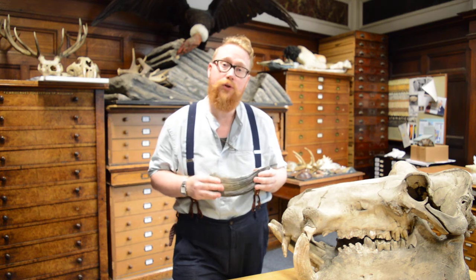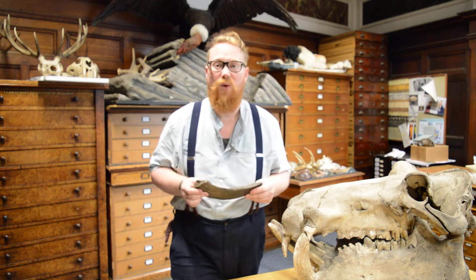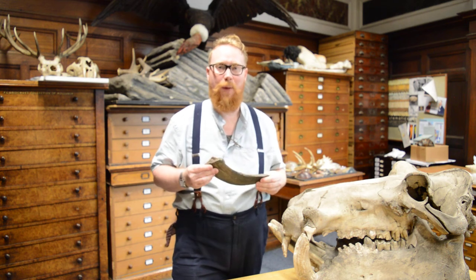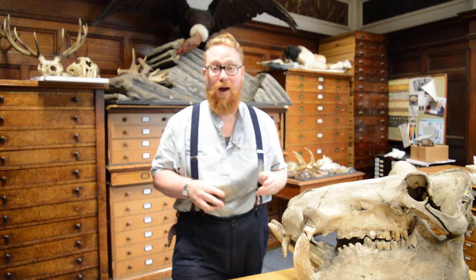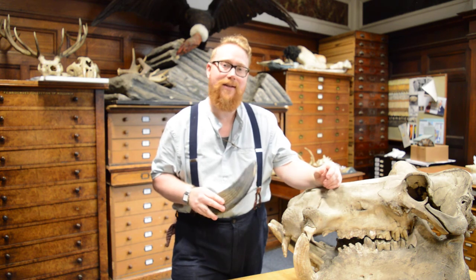Just imagine the Norfolk Broads, but without those awful white gin palace boats, with hippopotamus roaming around and a few of our distant ancestors or cousins.